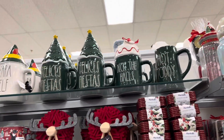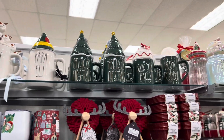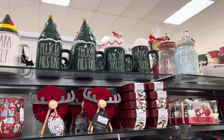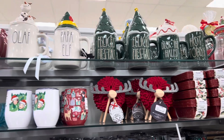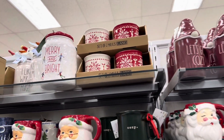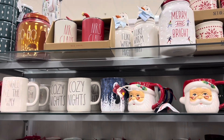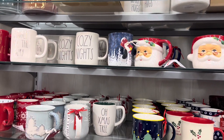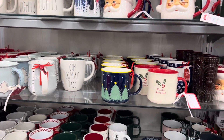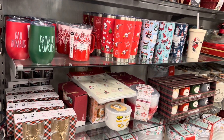Lots of mugs over here. Lots of mugs — hot toddy. I don't see what I came in here for, I'm kind of sad. Oh man, I guess I missed it. Yeah, I think I missed it.